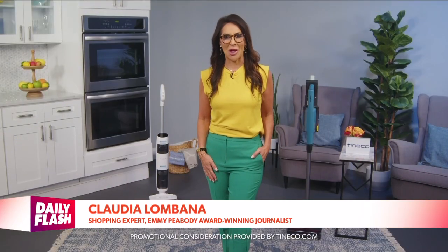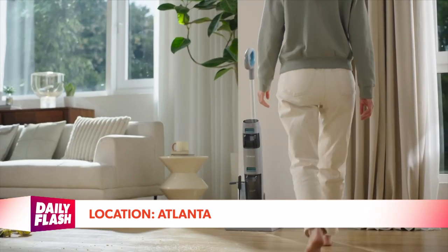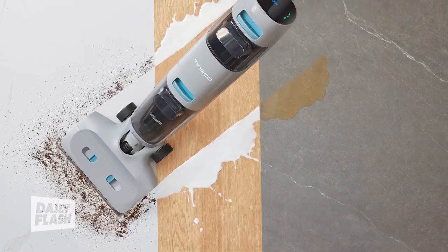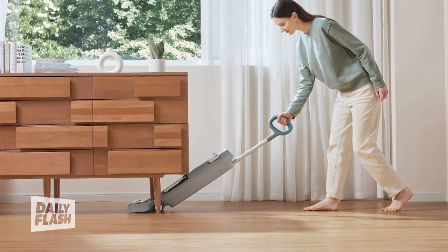Welcome, Claudia. I'm award-winning journalist and shopping expert Claudia Lombana, here to share the latest intelligent technology that will make cleaning a home easier than ever. The new Tineco Go series redefines affordability with the brand's highest-performing cordless stick vacuums and floor washers offering powerful cleaning solutions.